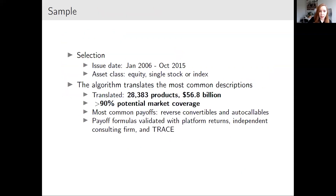My sample covers almost a decade, from January 2006 to October 2015, looking only at yield enhancement products linked to equities so I can use data on valuation inputs from OptionMetrics. I have more than 90% coverage with a sample of more than 28,000 securities, covering more than 55 billion in total issuance volume. The most common payoffs are reverse convertibles or autocallables, and I validate my translated formulas with returns from the platform, an independent consulting firm, and secondary prices in TRACE.